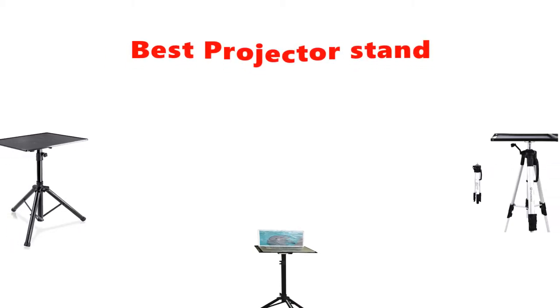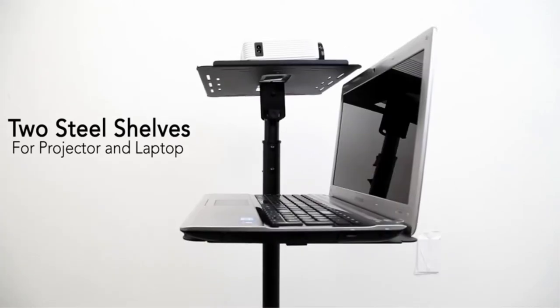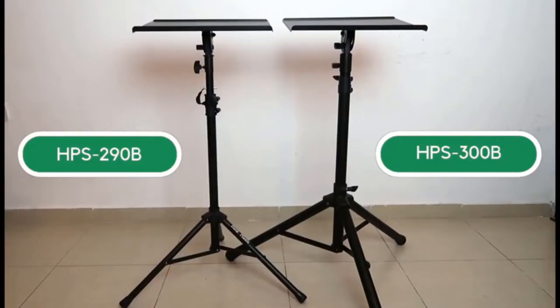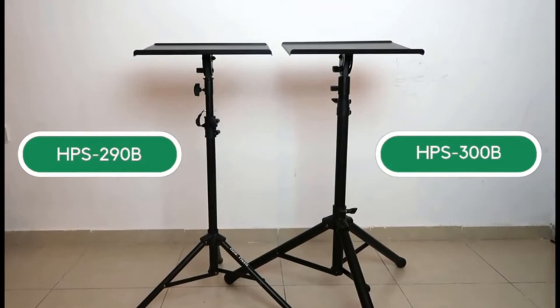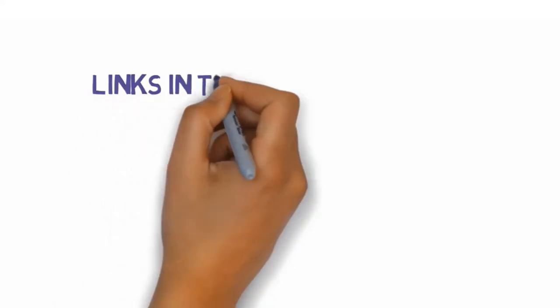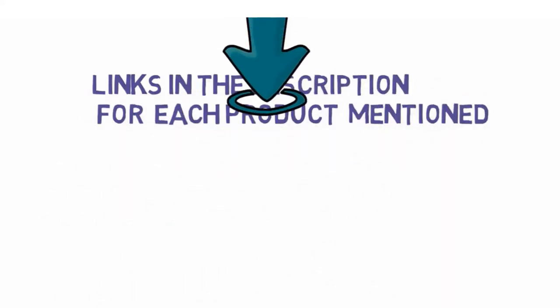Hey guys, in this video we are going to be checking out the best projector stands you can buy right now. We made this list based on our personal opinion and hours of research, and we have listed them based on type of features and price. We have included options for every type of user. If you want more information and updated pricing on the products mentioned, be sure to check the links in the description below. So let's get started.